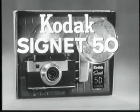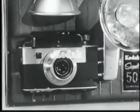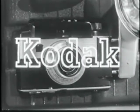The Kodak Signet 50 camera, complete with flash holder, costs just $82.50, or as little as $8.50 down. Why not get one this week at your dealer's Kodak camera carnival?